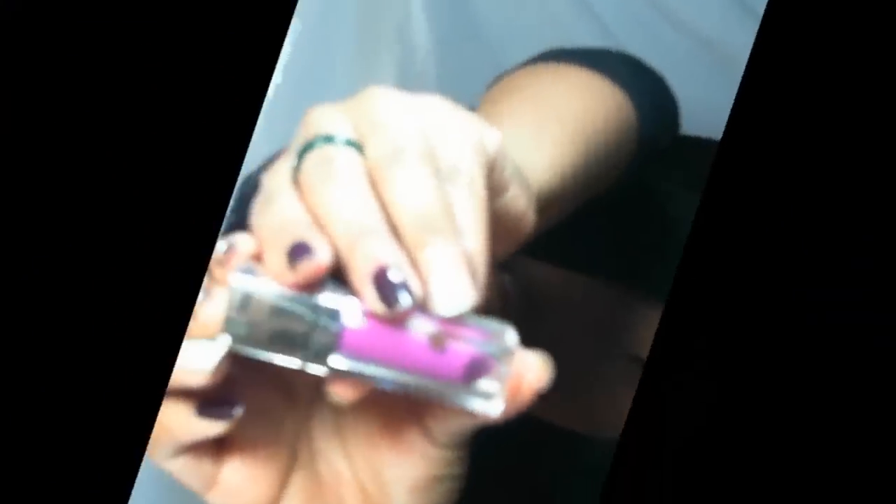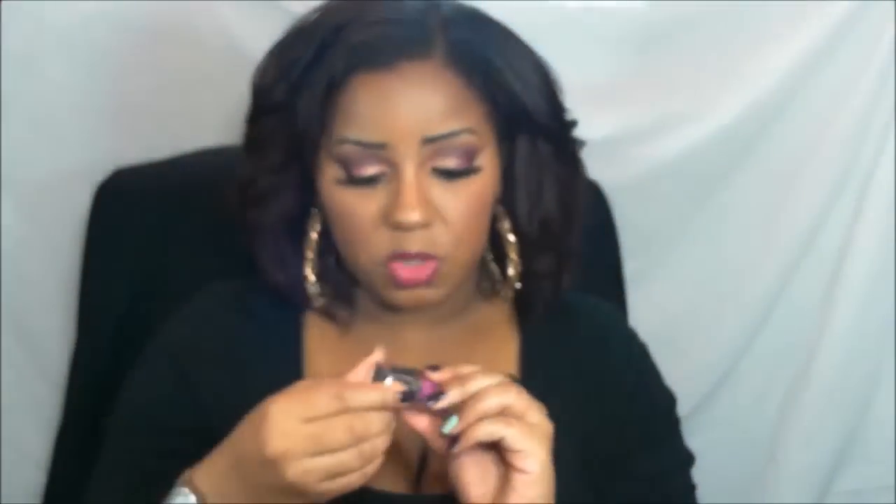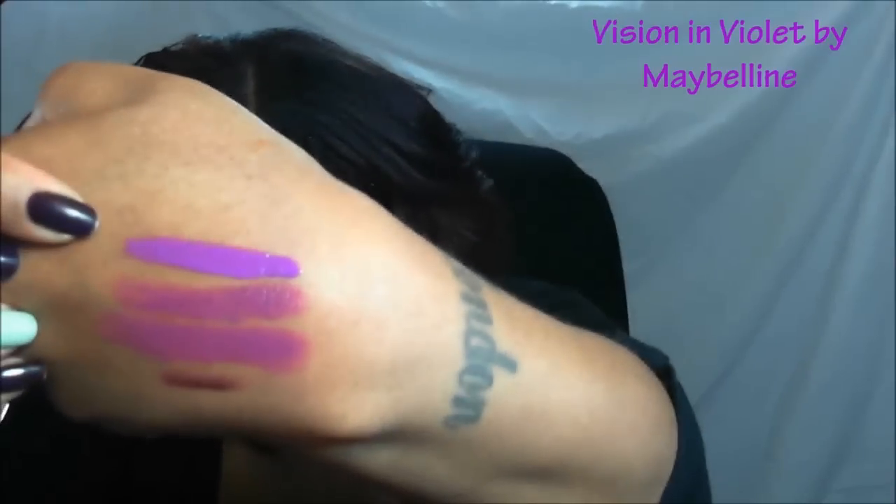This is Maybelline's the Elixir in the color Vision and Violet. I think it's a lip gloss — that's what it looks like. Look at that color.